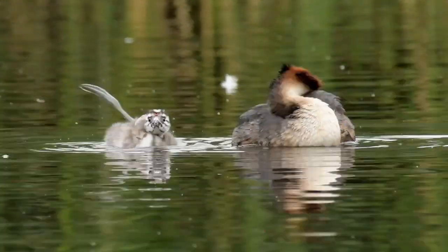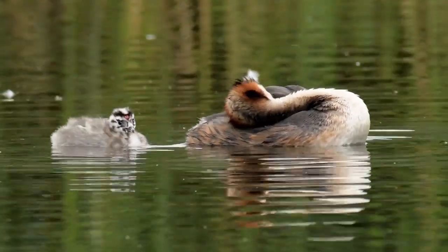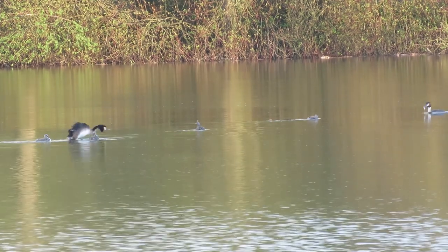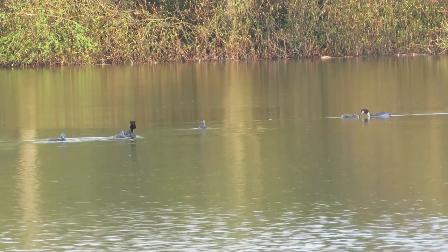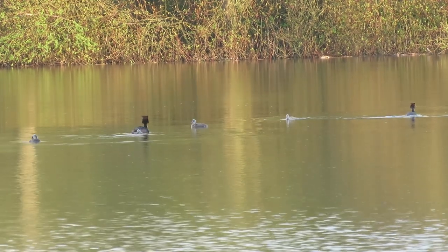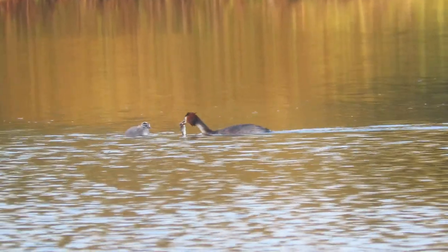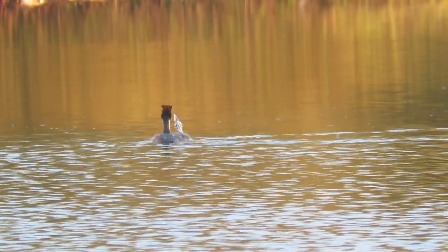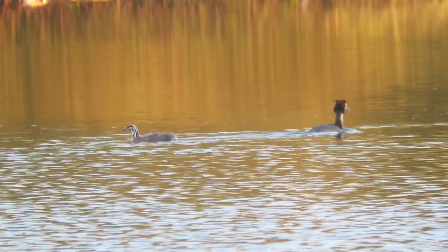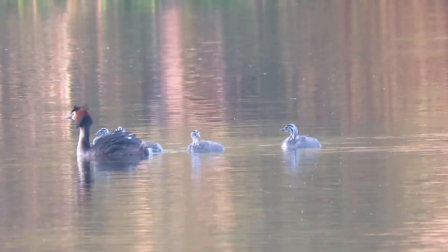After they do hatch, the chicks, which are covered in striped black and white down, leave the nest almost straight away and are capable of swimming and diving. Their parents sometimes split the brood in half, with each taking care of only their selected chicks, but this is not always the case, especially on still waters where there is a lot of food available. The adults bring the chicks a ready supply of fish which they give to them head first for easy swallowing. Sometimes the chicks will also climb onto their parents' backs to rest or to get out of the water.